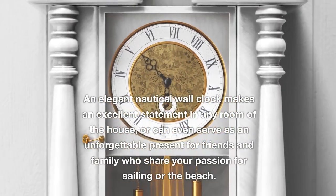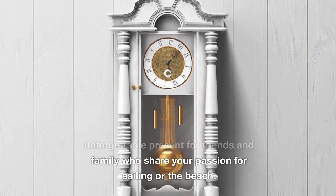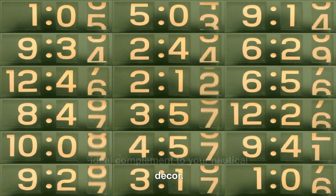An elegant nautical wall clock makes an excellent statement in any room of the house, or can even serve as an unforgettable present for friends and family who share your passion for sailing or the beach. Browse Picturebox Blue's selection of round nautical wall clocks for the ideal complement to your nautical decor.